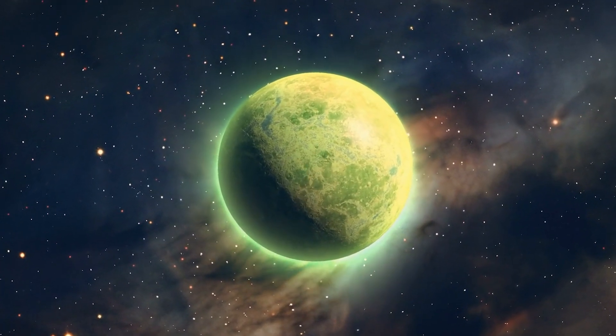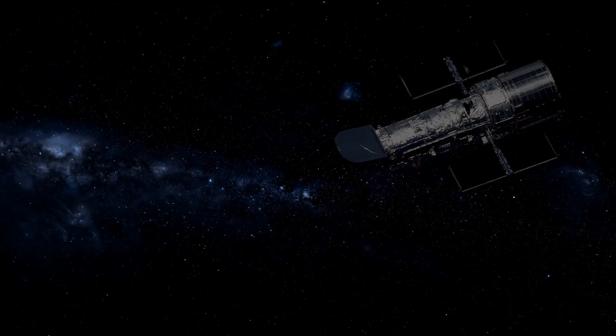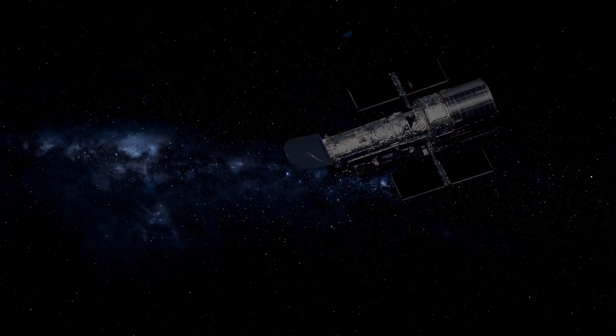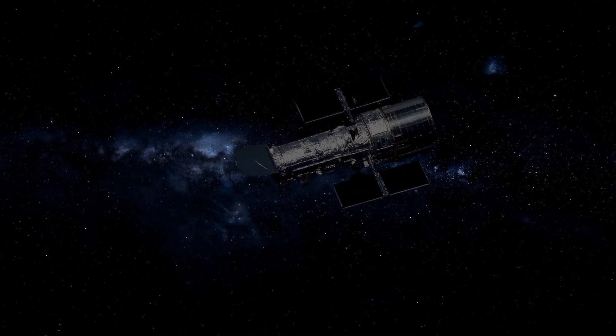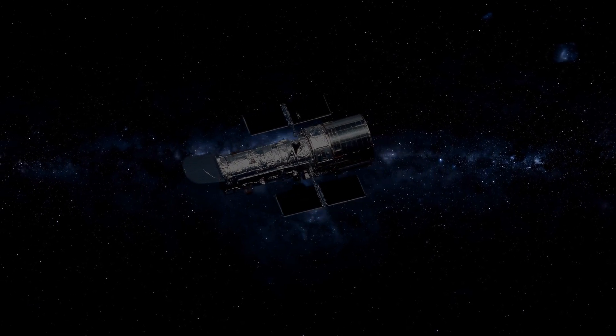Not only Earth-based telescopes are being used to catch exoplanets. In fact, we make large use of space telescopes such as the famous Kepler Space Telescope. Among the huge number of exoplanets Kepler found — about 2700 — there is one that caught the attention of the scientific community.